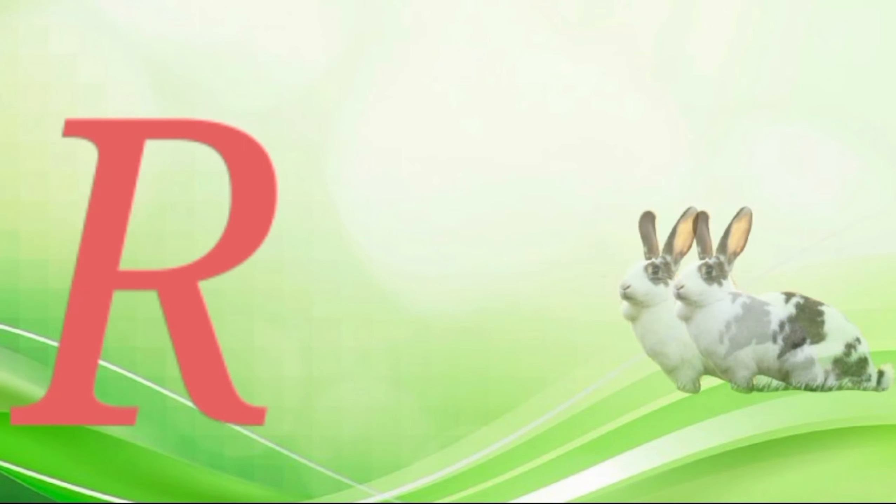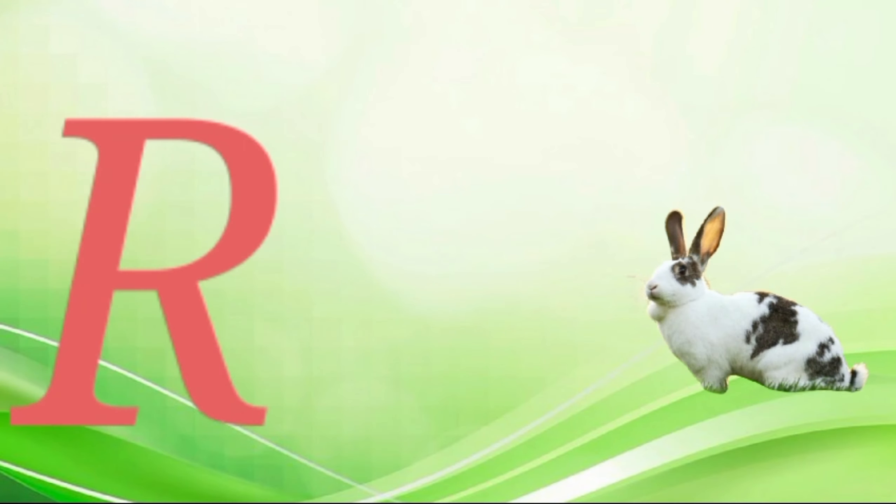A for rabbit, ra-ra-ra-rabbit. S for snake, s-s-s-snake. T for tomato, ta-ta-tomato.